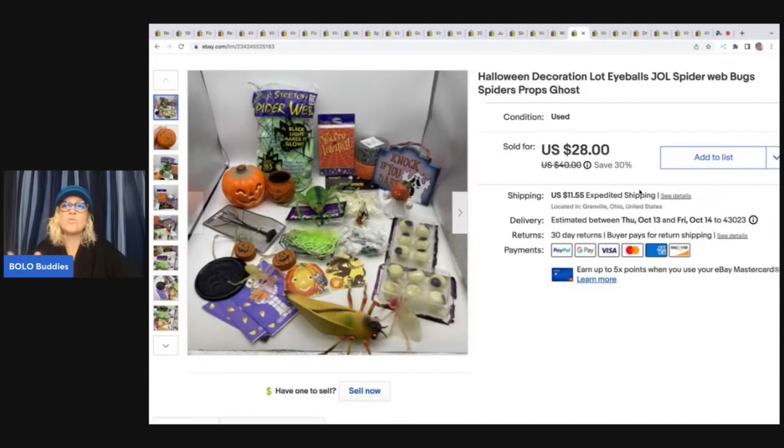This is a Halloween lot. These came out of a thrift store Halloween mystery box — just a hodgepodge of things. I didn't really feel like parting it out, so I sold it as a lot. I ended up selling it for $28 plus shipping.